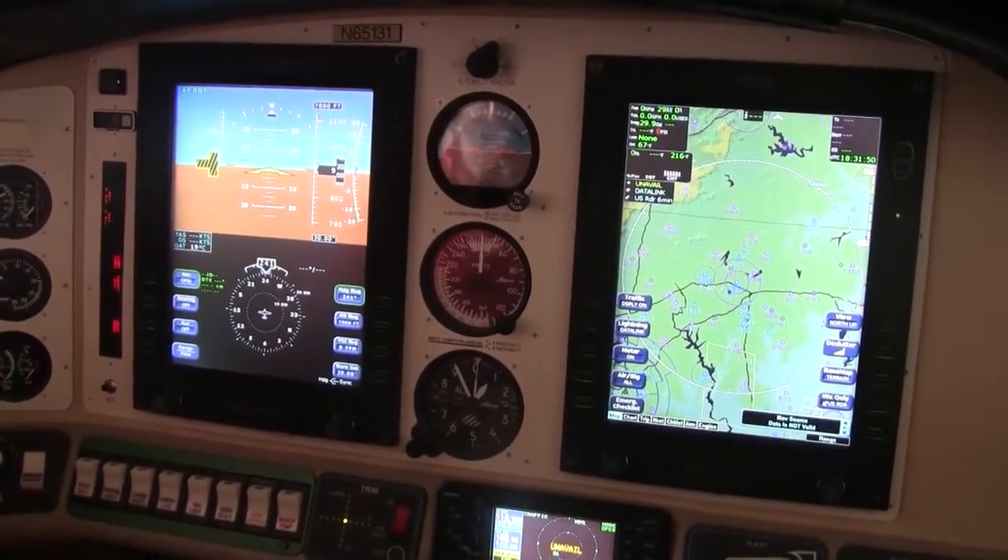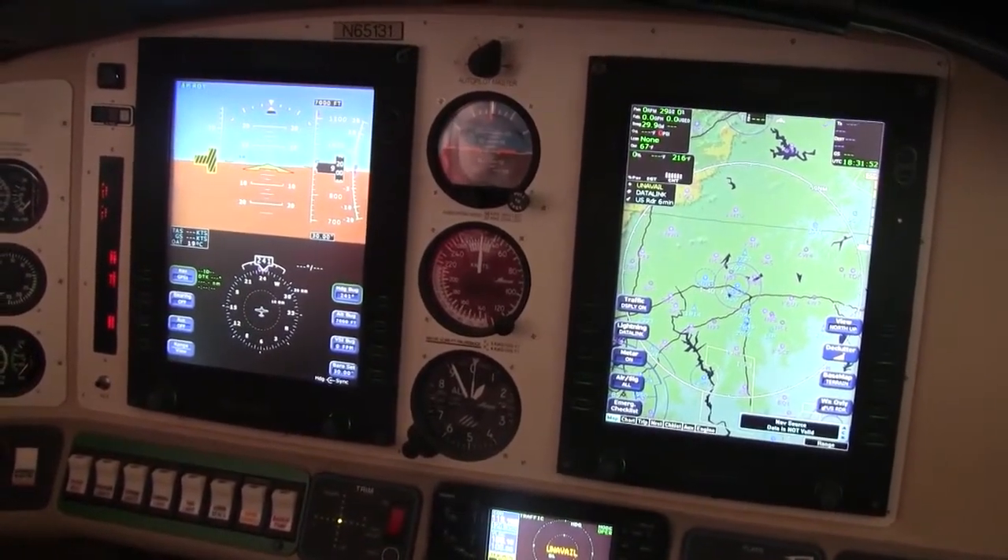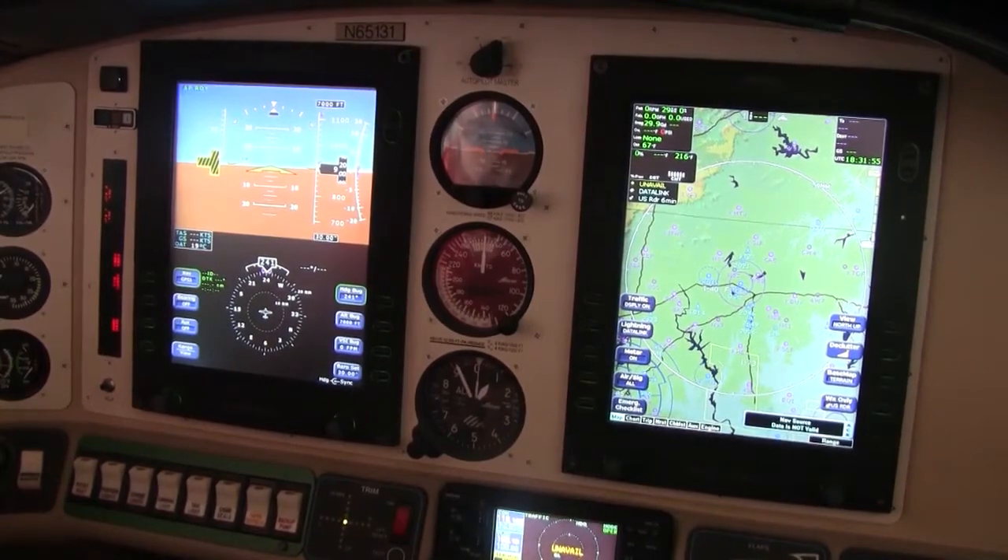Hello, this is William Byrd with Next GA Aircraft, and today I'm here to show you this excellent panel on this Columbia 350, N65131. Let's take a look.